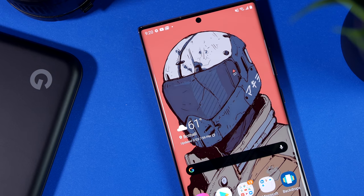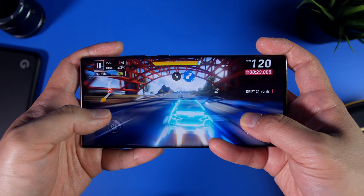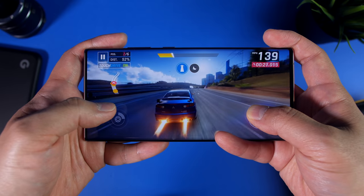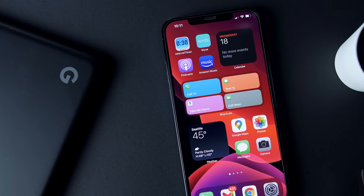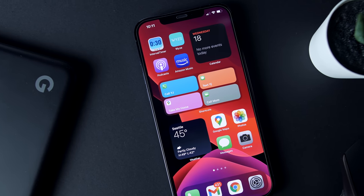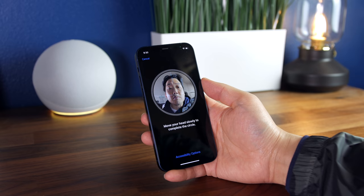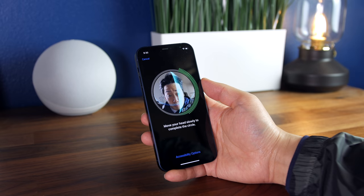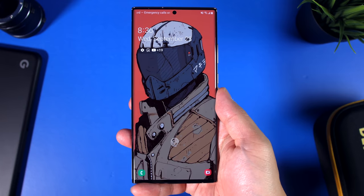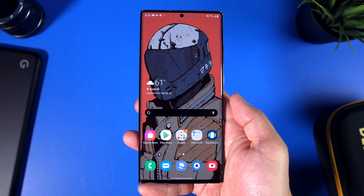Even though both are immersive with really good screen-to-body ratios, the Note Ultra did better here. You get virtually no bezel whatsoever, just a small cutout for the front-facing camera and the infinity look with as much screen real estate as physically possible. The iPhone 12 Pro Max, despite its functional flat design with nice symmetrical bezels, still has a large notch at the top — something most modern phones have gotten rid of. What you get in return is Apple's Face ID system, which I prefer over Samsung's embedded fingerprint sensor.